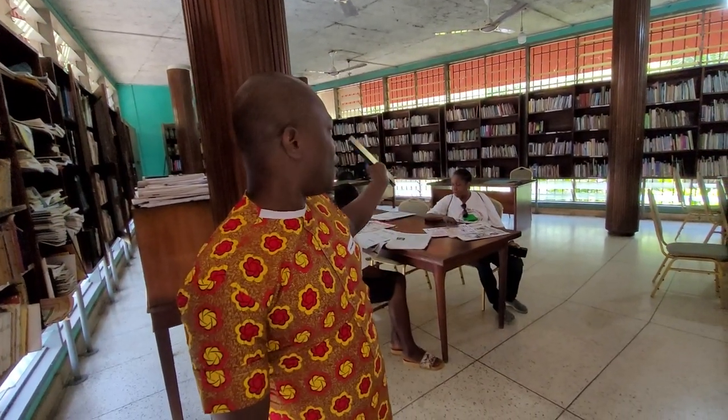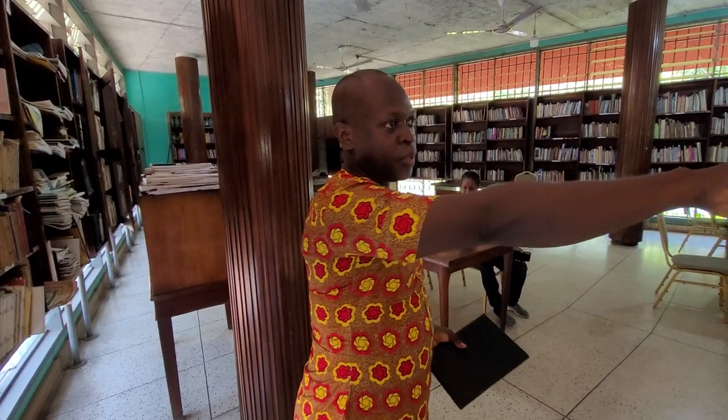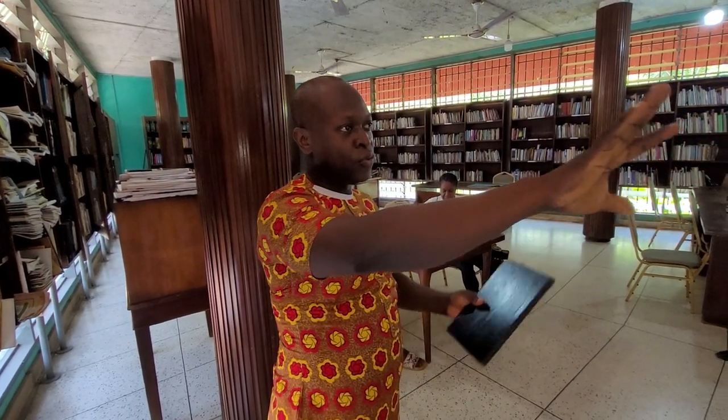From the far corner over there, we have all the books in the various languages of the country. We have the various subjects, and this particular section is based on history. So if you want to see any history book on Ghana, this is where you'll find it.